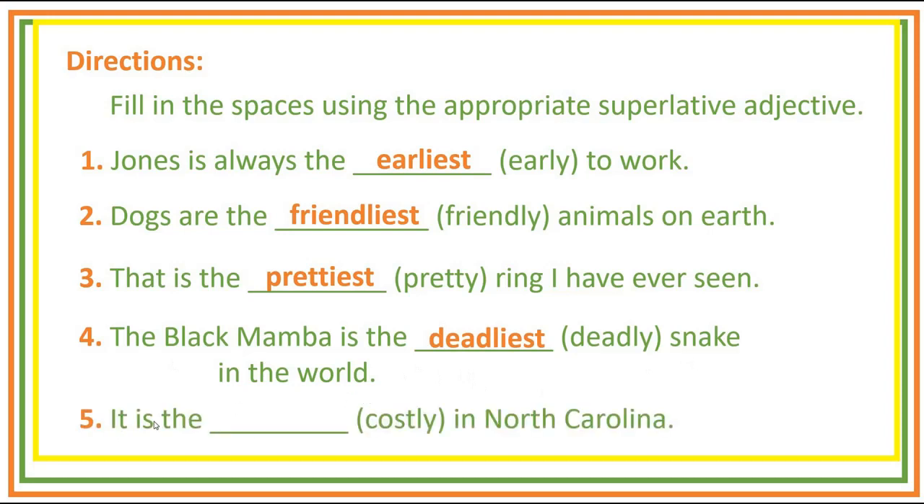Number five: It is the blank in North Carolina. Answer: It is the costliest in North Carolina.